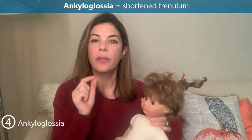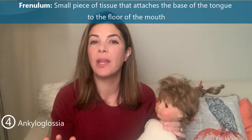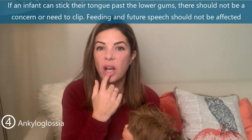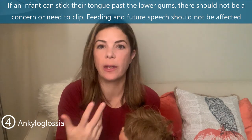Staying inside the mouth, the fourth finding is ankyloglossia, or a shortened frenulum — the tiny bit of skin attaching the base of the tongue to the floor of the mouth. For whatever reason, people are currently obsessed with it; it is definitely the diagnosis of the day. Most frenulums do not need to be clipped. Generally, if an infant can stick its tongue past the lower gums, that shouldn't affect feeding or future speech, and you can use that to reassure parents.